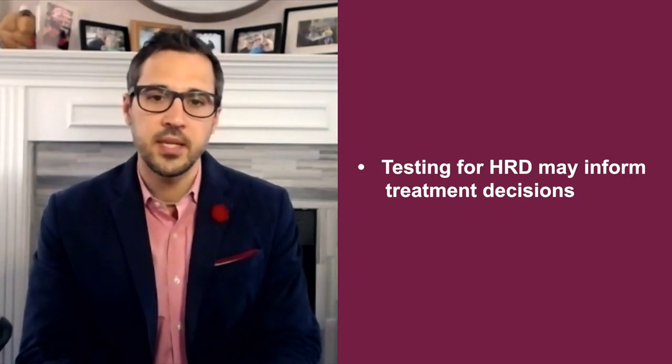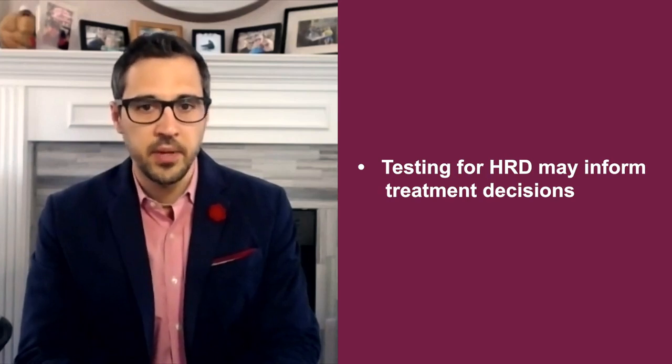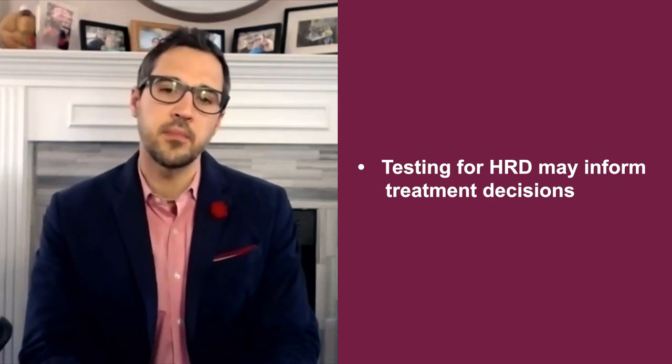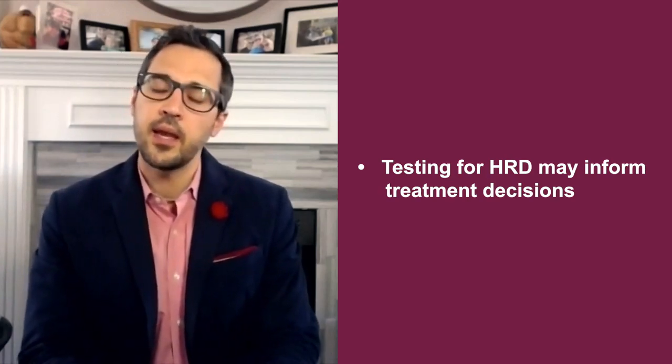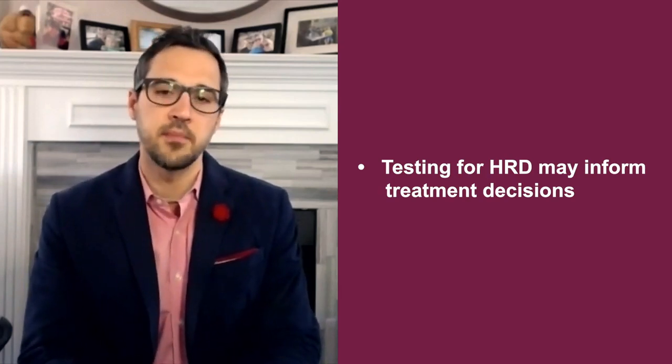We perform genetic testing because HRD occurs at a high frequency, has an impact on the patient and their family if a germline mutation exists, and offers the opportunity to affect their treatment if they carry an HRD mutation.